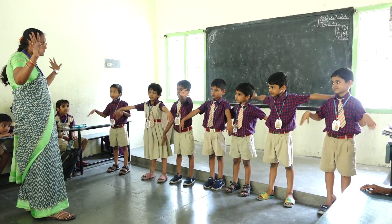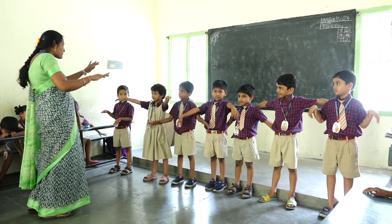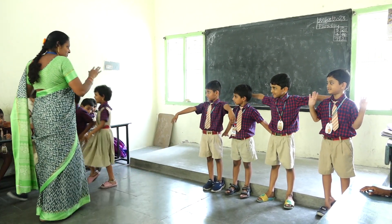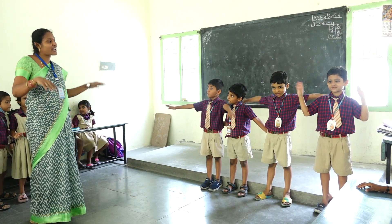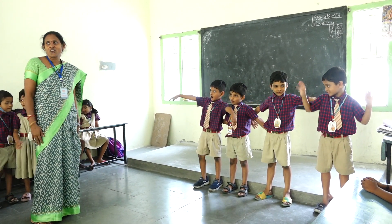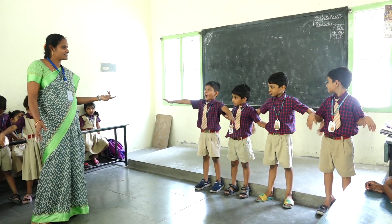How many birds fly in the garden? Very good. Three birds flew away. Remaining, how many birds flying in the garden? How many birds in the garden? Four.